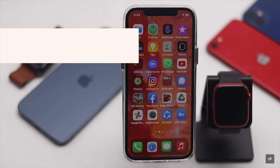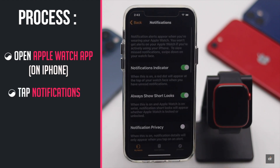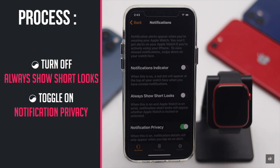Now if you want to turn off all notifications from the Apple Watch, open the Apple Watch app again, tap Notifications, turn off the Notification Indicator, then turn off Always Show Short Looks, and toggle on Notification Privacy.